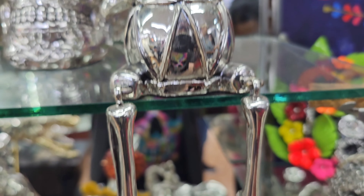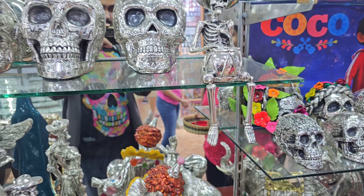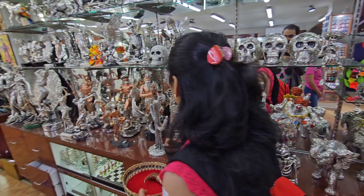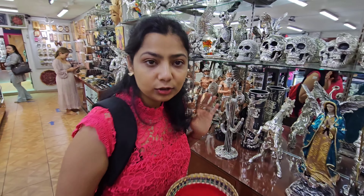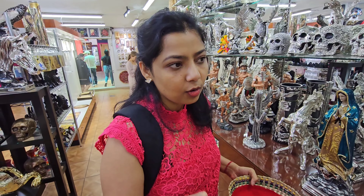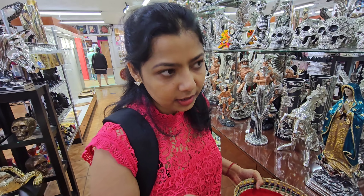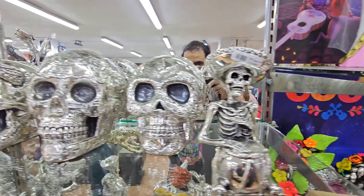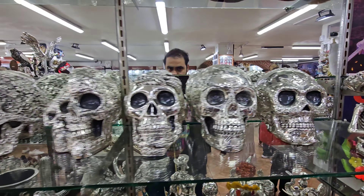There are skulls and skeleton figures here too. How are you looking at this place? It is very good — you can take a lot of things. In the last vlog we went to a handicraft market, and we had to take a lot of things. If you want to see that vlog, you can check it — we will link it. This shop is also a handicraft shop with sculptures, silver items, and traditional Mexican souvenirs.